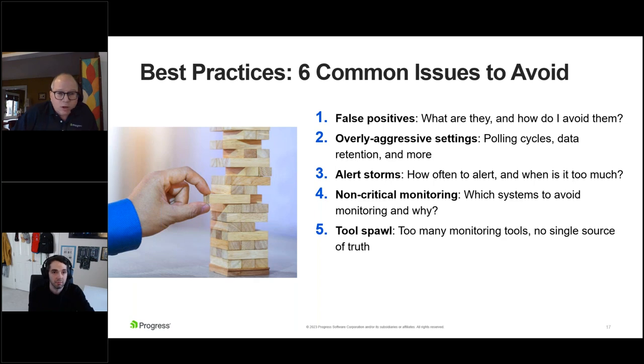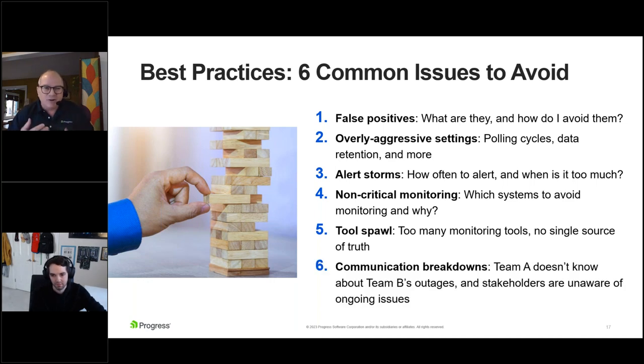Another issue to avoid is tool sprawl. A recent study found the average number of monitoring tools an organization has is between 10 and 12 — which is a lot. You get a cloud that comes with its monitoring system, other tools, a department that prefers a legacy system, and it adds up. Understanding, assessing, doing a survey, and figuring out whether you can minimize the number to consolidate down or integrate them into a single pane of glass — that single source of truth — is key. More tools means more teams doing different things and not sharing data, which leads to communication breakdowns.